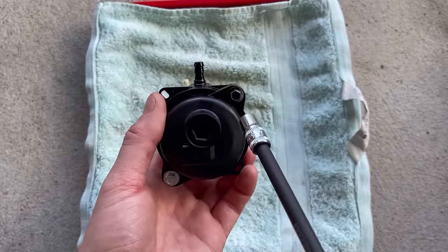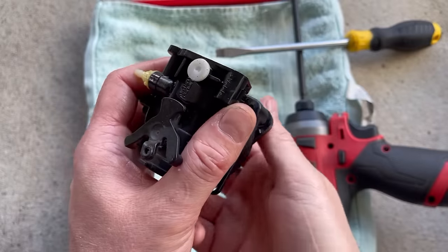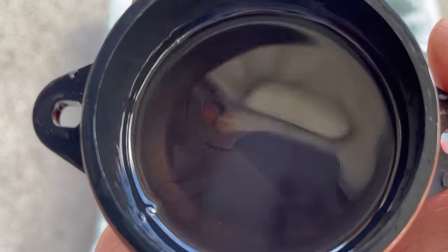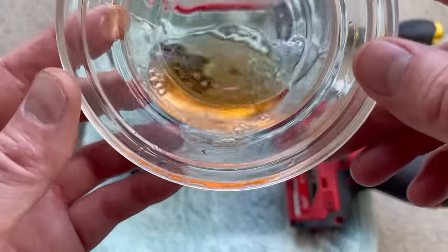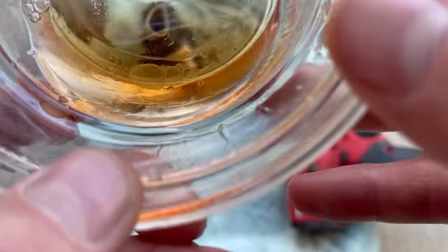On this carburetor the float bowl is held on by two little bolts. We'll remove those and then prise away the float bowl. Have a look at this — can you see that there's a little puddle of water in there? That could very well be the cause of why this engine is surging, but at the very least it's not good to have in there. We're going to make sure we remove that. There's the water — those little bubbles. And there is also a little bit of dirt and debris in there as well, which is not going to help anything.